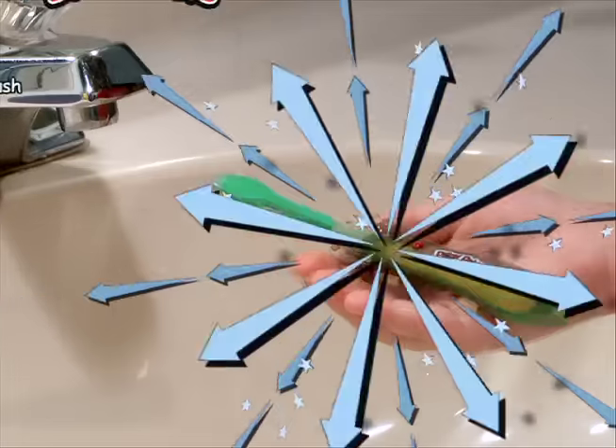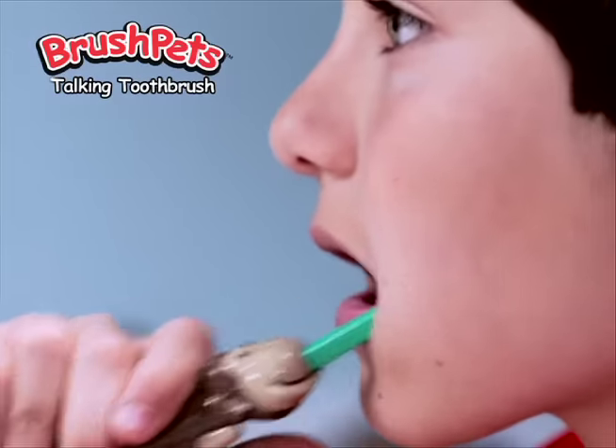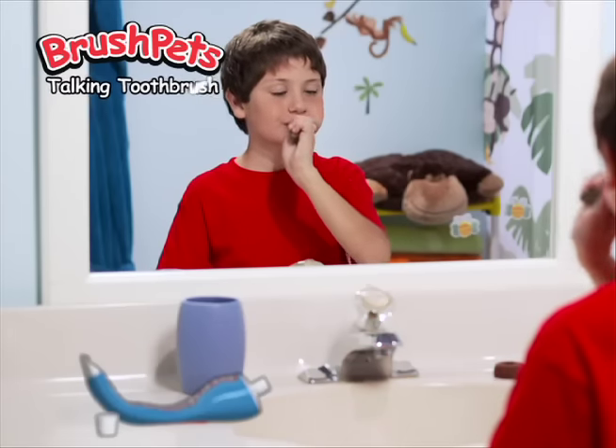From the makers of Pillow Pets — Brush Pets! Brush your teeth by brushing your left side. Keep them clean. Brush Pets, they talk to you. Now stick on the bottom and brush the right side. These are Brush Pet Talking Toothbrushes.